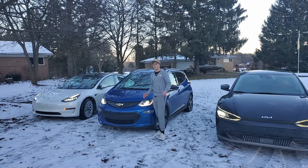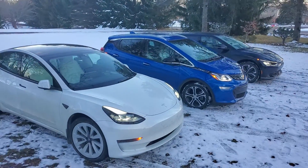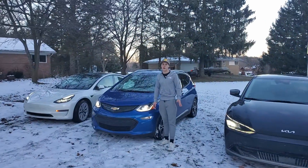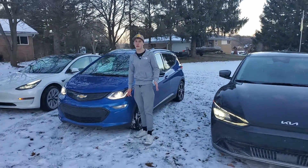Hey everyone, this is Battery Blade and welcome to another video. In this video, I'm going to be testing out all three electric cars to see which one has the best range and efficiency in winter.